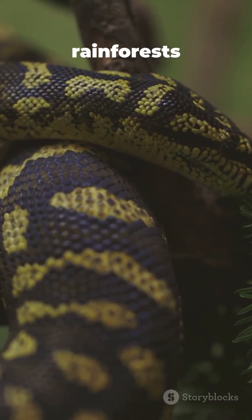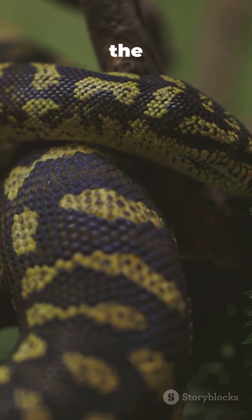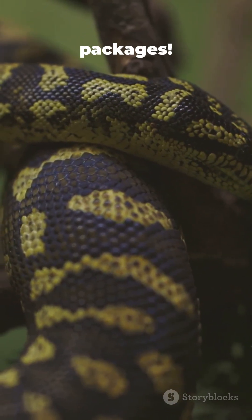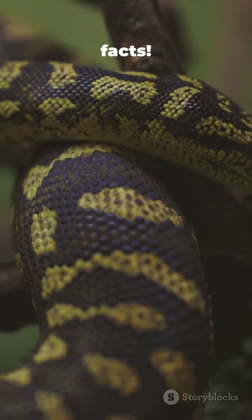From the Cuban rainforests to your screen, the Cuban dwarf boa proves big things come in small, shiny packages. Like and follow for more weird wildlife facts.